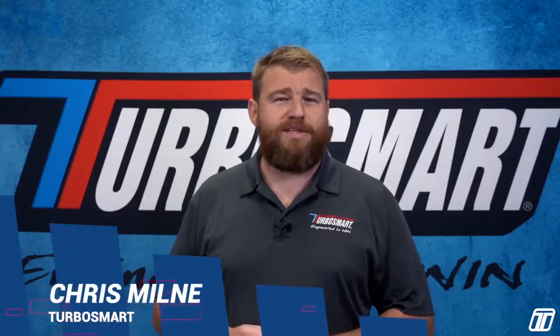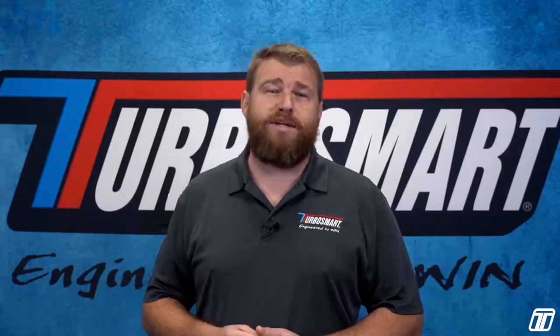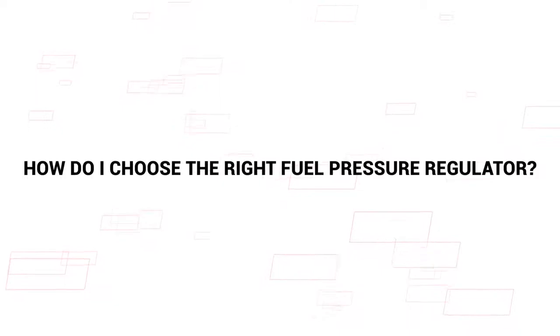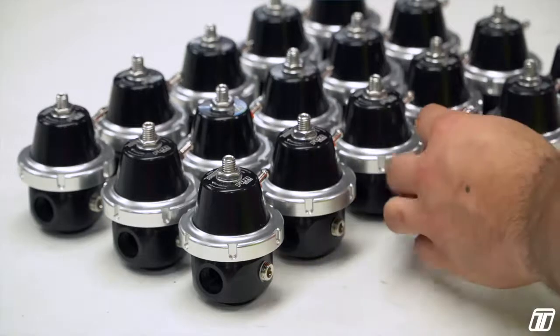Hi there, my name is Chris from Turbosmart and we're hoping to help out with some of the more common and frequently asked questions we receive. One of the more common questions we get here at Turbosmart is how do I choose the right fuel pressure regulator? It's a great question and we will get to it. I just want to first run over the basics of what the regulator does and why you would upgrade your fuel pressure regulator in the first place.